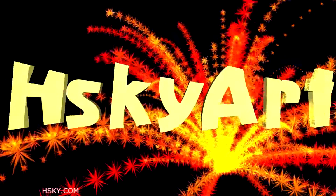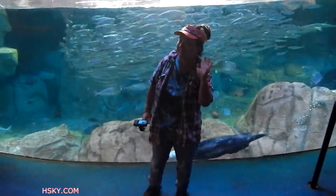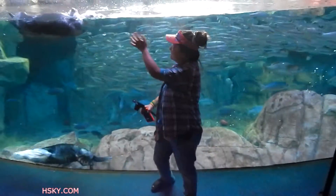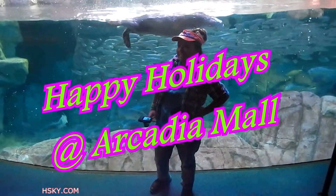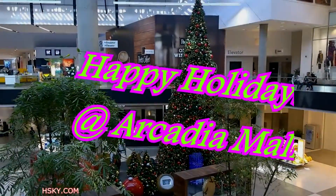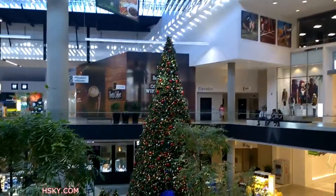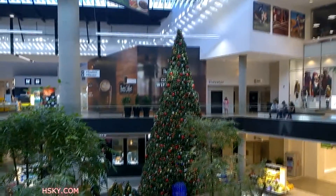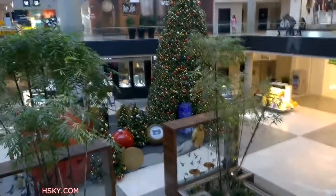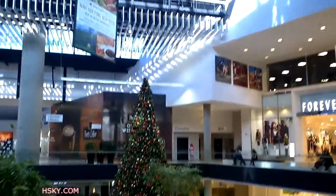Sky Yard. Thank you for watching Sky Yard. Check out those beautiful trees! So every mall during the holiday season, they always put up trees — some are big, some are small. This one is pretty big, like up to the second floor.